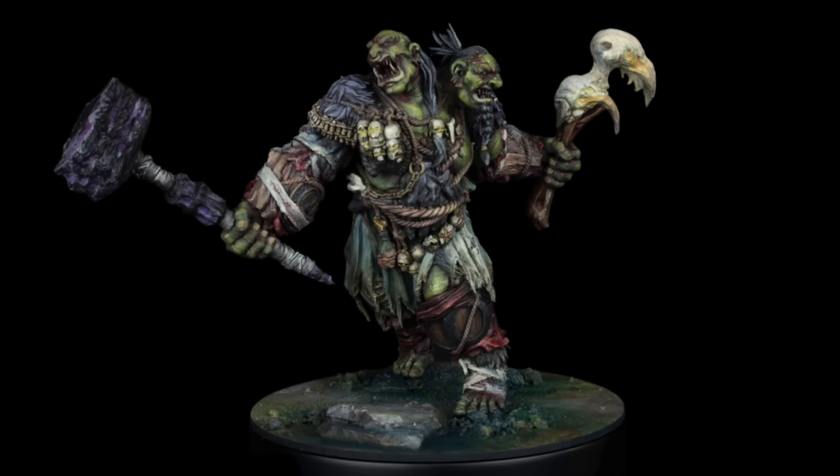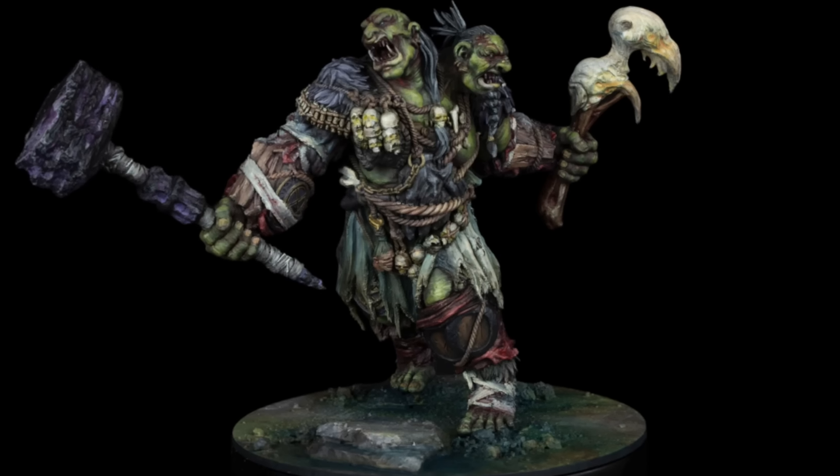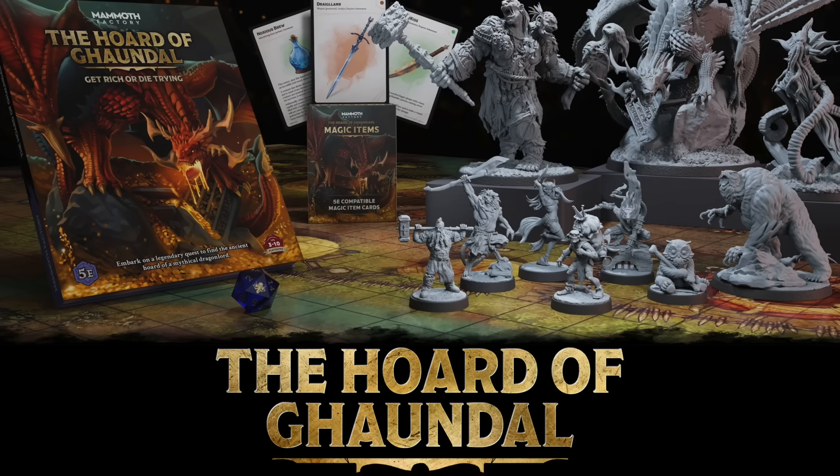Professor Dungeon Master here and this video is sponsored by Mammoth Factory Minis. They reached out to me a couple months back and blew me away with the quality of their work, and now they're kickstarting the Horde of Gondol.